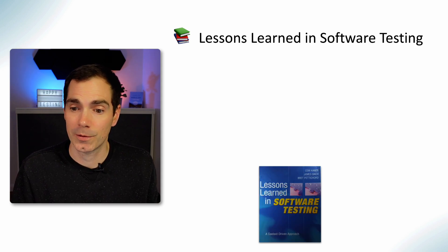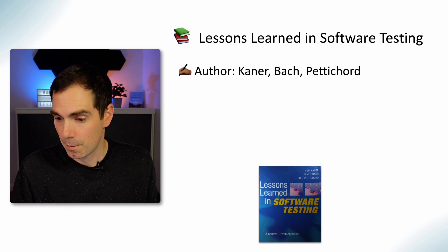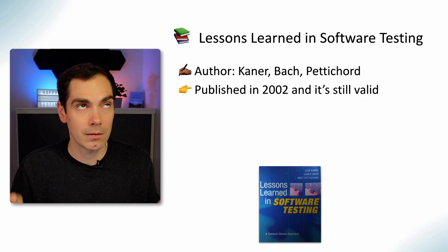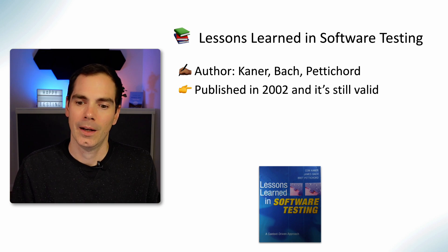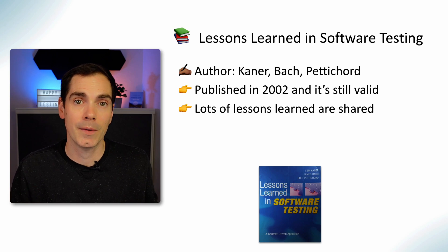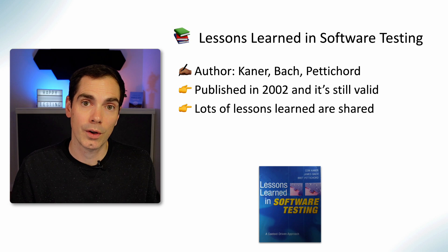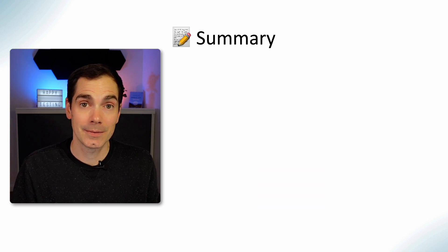Last but not least — Lessons Learned in Software Testing by Cem Kaner, James Bach, and Brett Pettichord. It was published in 2002, but it's still valid. It's a really good book with a lot of lessons learned shared with readers from the authors. It's usually focused on the context-driven approach to testing. If you haven't heard about that, go check out the book — it's worth reading.